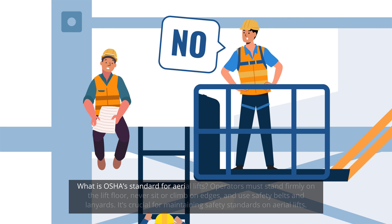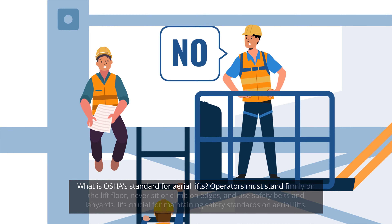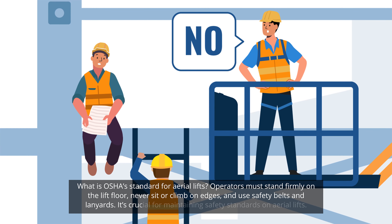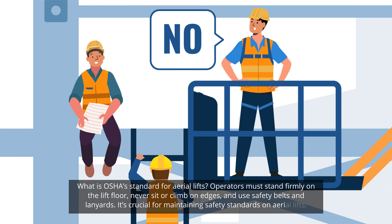What is OSHA's standard for aerial lifts? Operators must stand firmly on the lift floor, never sit or climb on edges, and use safety belts and lanyards. It's crucial for maintaining safety standards on aerial lifts.